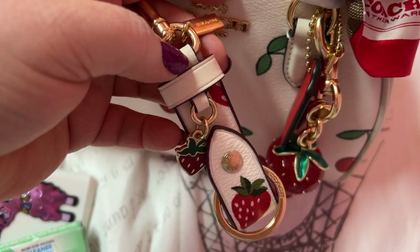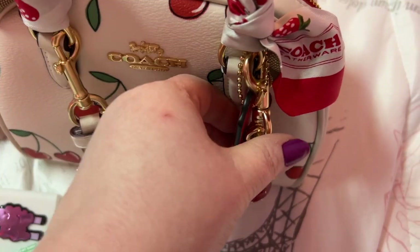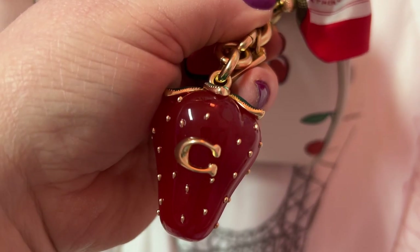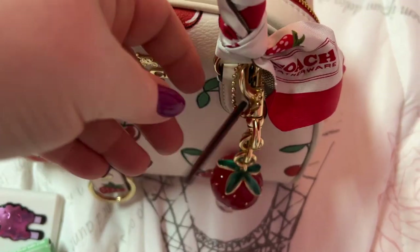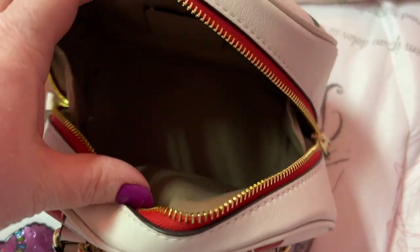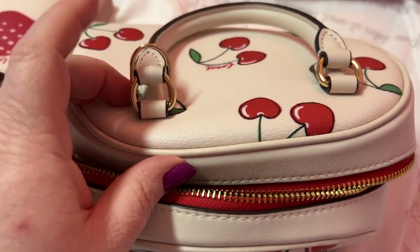I love the little strawberry details — the little strawberry there, the little C there. The little detail they put into the little stuff is just adorable.